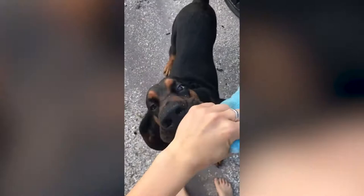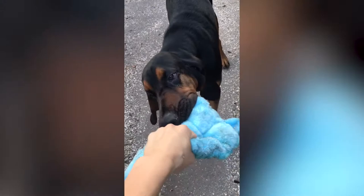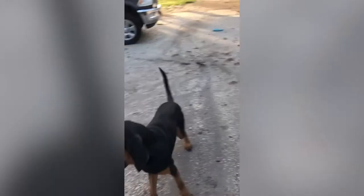Bloodhounds are master chewers and can easily destroy walls, doors, and furniture if left unchecked. They will also eat anything in the hope that it is food. Bloodhounds are not easily trained, largely because they become easily distracted by interesting scents around them and because of their playfulness, stubbornness, and independence. These characteristics, however, are what make bloodhounds tireless trailers and loyal companions.